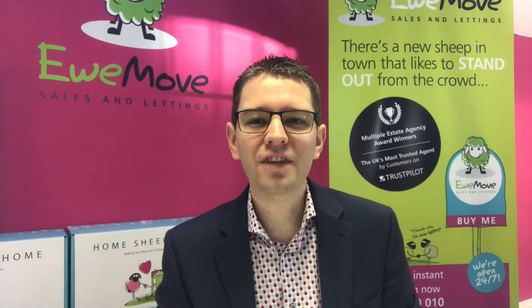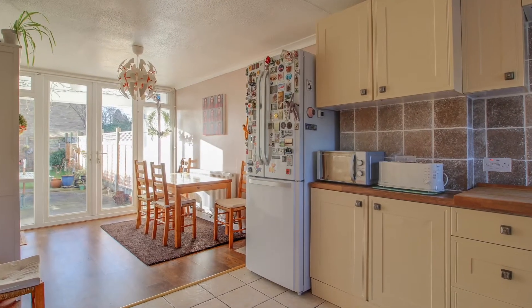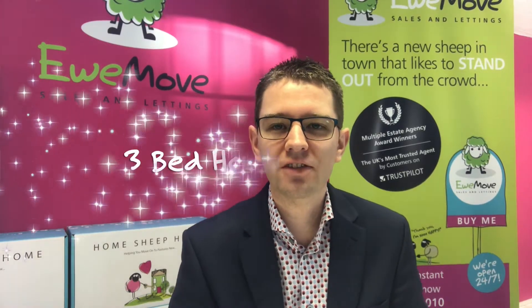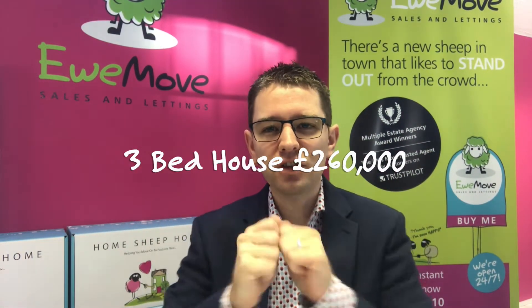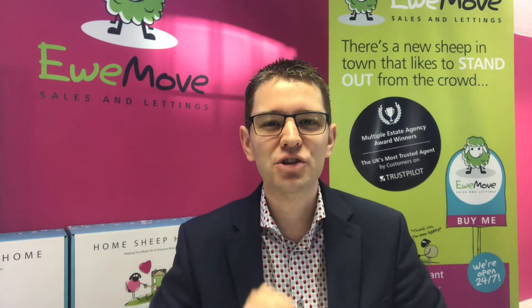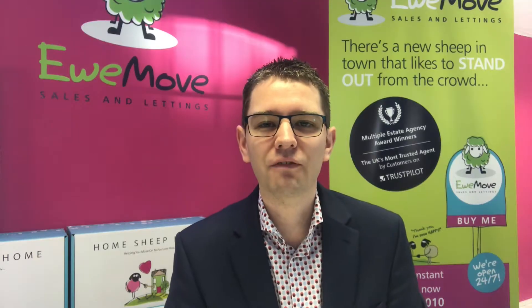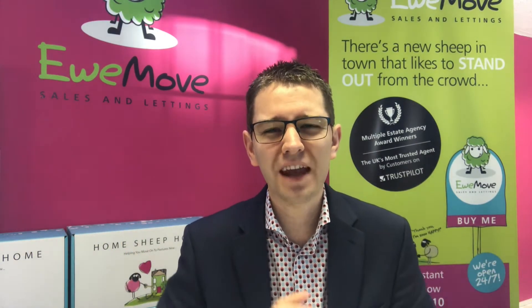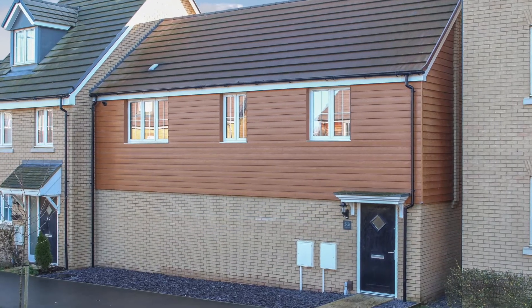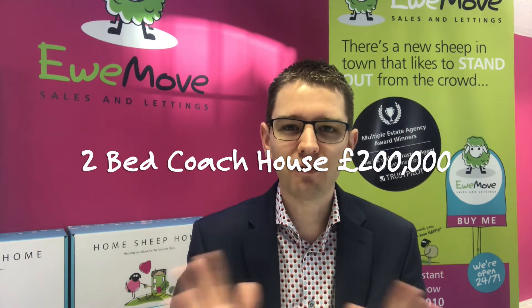Next is this fantastic three storey property on Purwell Walk, on the market at offers in excess of £260,000 — a lot of space for the money and in fantastic condition. You open the curtains of the main bedroom and look straight out over the countryside over Shenley Hill Road, which is absolutely lovely. And then finally we've got this lovely starter coach house in immaculate condition, hitting the market at £200,000 — it's absolutely beautiful and not very old at all. Take a look if you're looking for your first home.